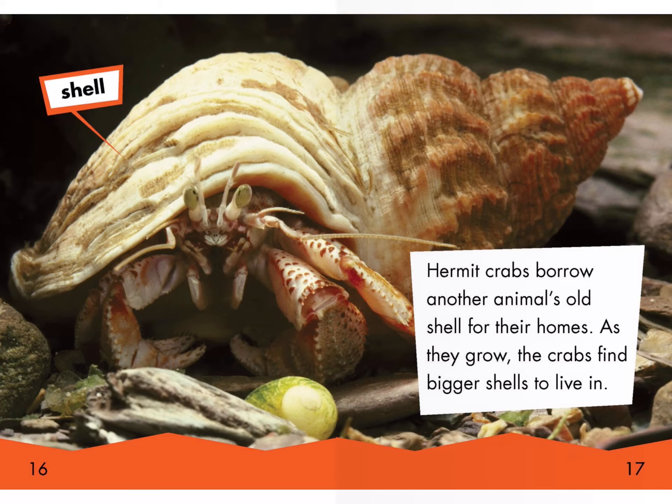Hermit crabs borrow another animal's old shell for their homes. As they grow, the crabs find bigger shells to live in. Shell.